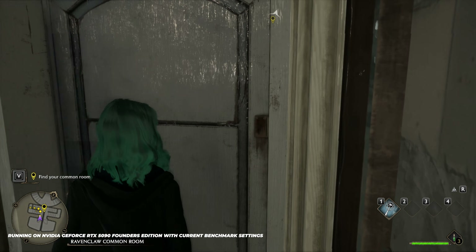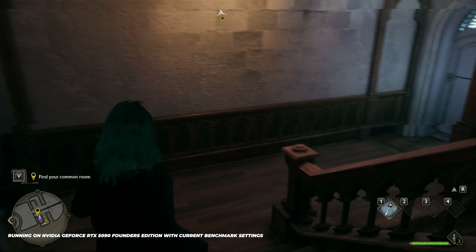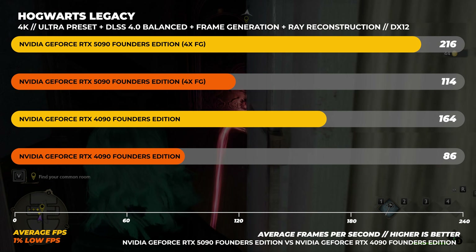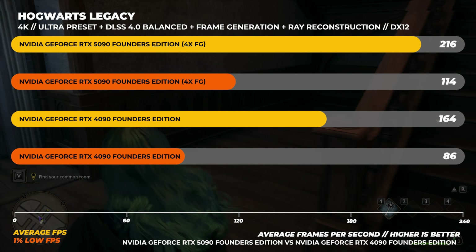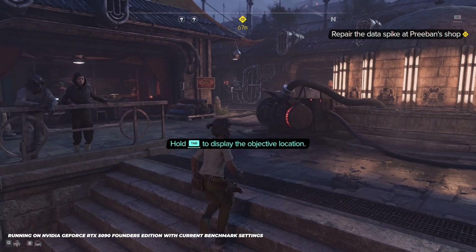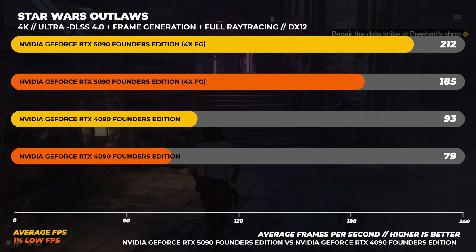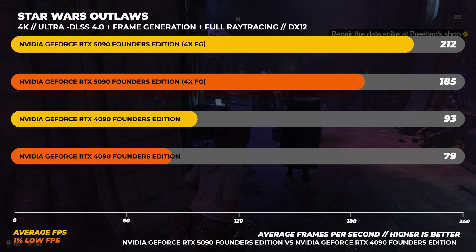Over to Hogwarts Legacy with a development build allowing multi-frame generation, DLSS 4.0, and ray reconstruction. Comparing just the 5090 to the 4090 with DLSS 4.0 set to Balanced, Ultra preset, full ray tracing enabled — at 4K, the RTX 5090 is around 32% faster than the RTX 4090. Keep in mind the RTX 4090 does not support multi-frame generation. In Star Wars Outlaws at 4K with full ray tracing enabled, the RTX 5090 is a staggering 128% faster than the RTX 4090 on average. They're not fake frames if your eyes can see them.